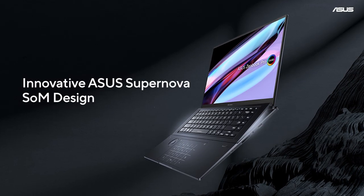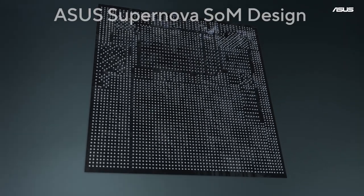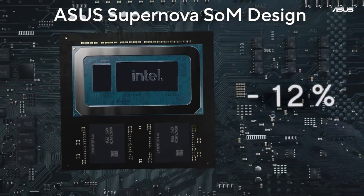We are excited to reveal for the first time our partnership with Intel to create an even more impressive ZenBook Pro 16x LED with the latest ASUS Supernova system-on-module design.